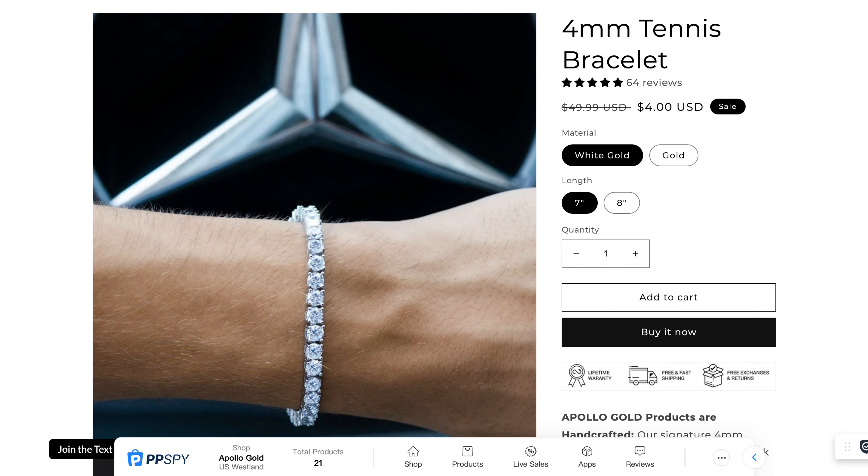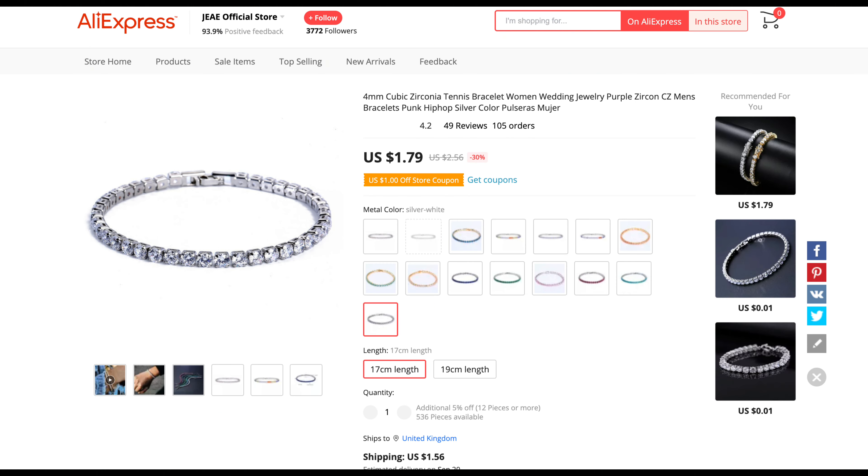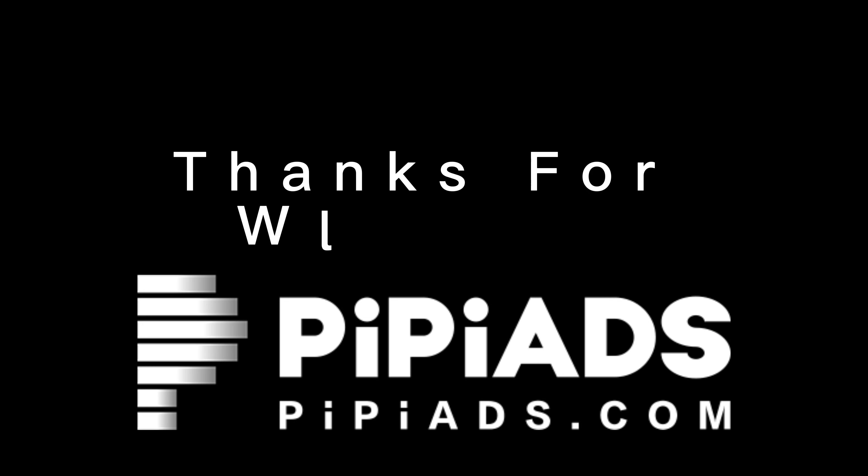The suggested selling price is $4 and the product cost on AliExpress is $1.79. That's all we have to share about today's best winning products — thanks for watching.